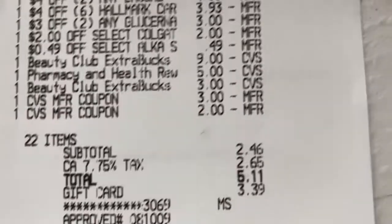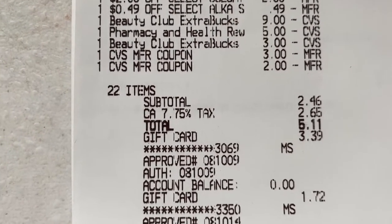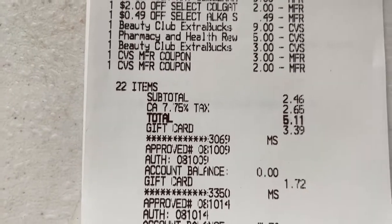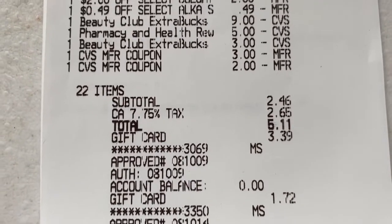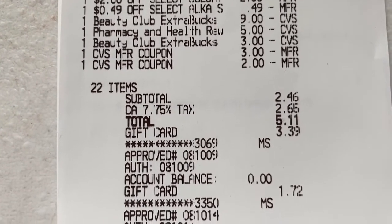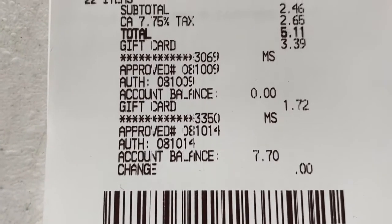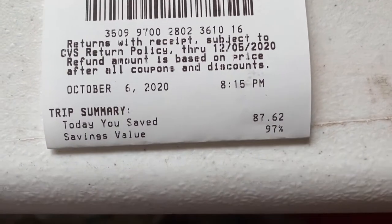I rolled over $22 in Extra Bucks. My subtotal was $2.46, but my $2 off $8 Crest CRT did not come off, so I'm calling customer service to get that as Extra Bucks. My subtotal should have been just $0.46, and with taxes I should have paid about $3.11. But I had my Fetch gift card and a beauty deal gift card, so nothing out of pocket. Total savings were 97%, saving $87.62.